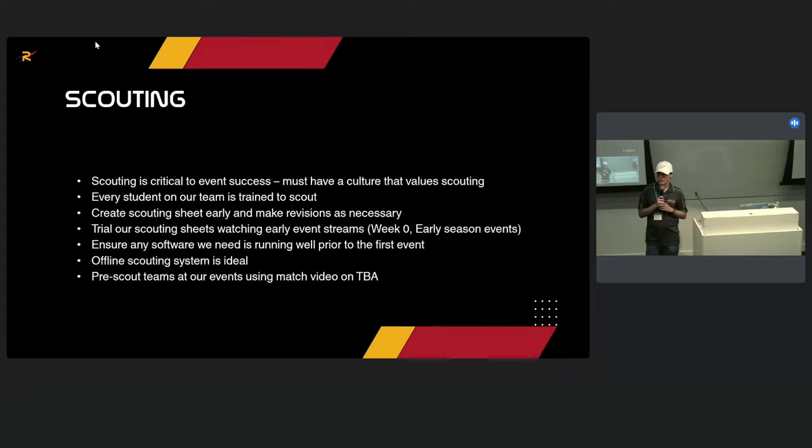We also pre-scout teams at the events we're going to. If a team has competed at a prior event, we'll watch their match video — usually three or four matches per team at 2x speed on YouTube — and fill out the full scouting sheets. So going into match one, even if there's only been one round of practice matches at a district event, we have data on what these teams can actually do.